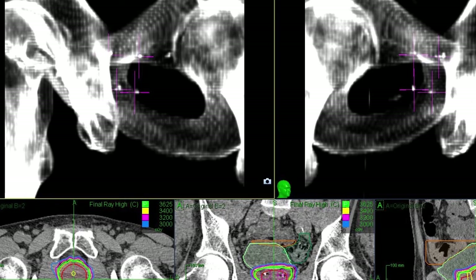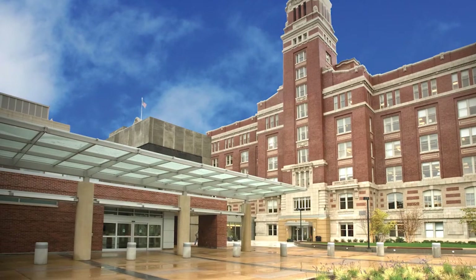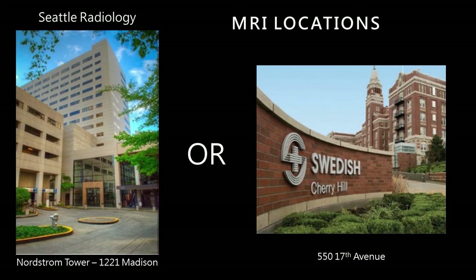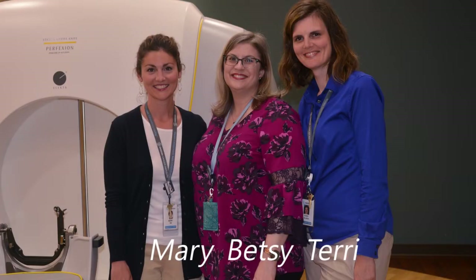You'll be given an appointment time for the simulation or planning day. Report to the Swedish Radio Surgery Center at Cherry Hill, on the A level of the James Tower — the same location where we met with you in consultation. We'll bring you to the CT scanner located nearby. You also have a separate appointment time for the prostate MRI. Depending on your case and availability, the MRI can either be in the same department as the CT, or at Seattle Radiology located across the street from First Hill a few blocks up. The images will all be fused together on our treatment planning system afterward.